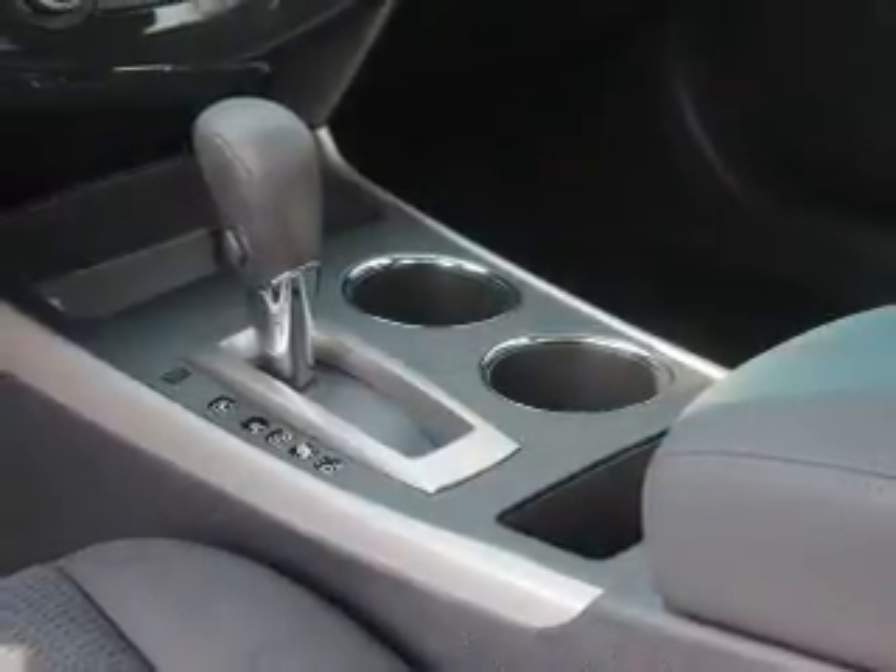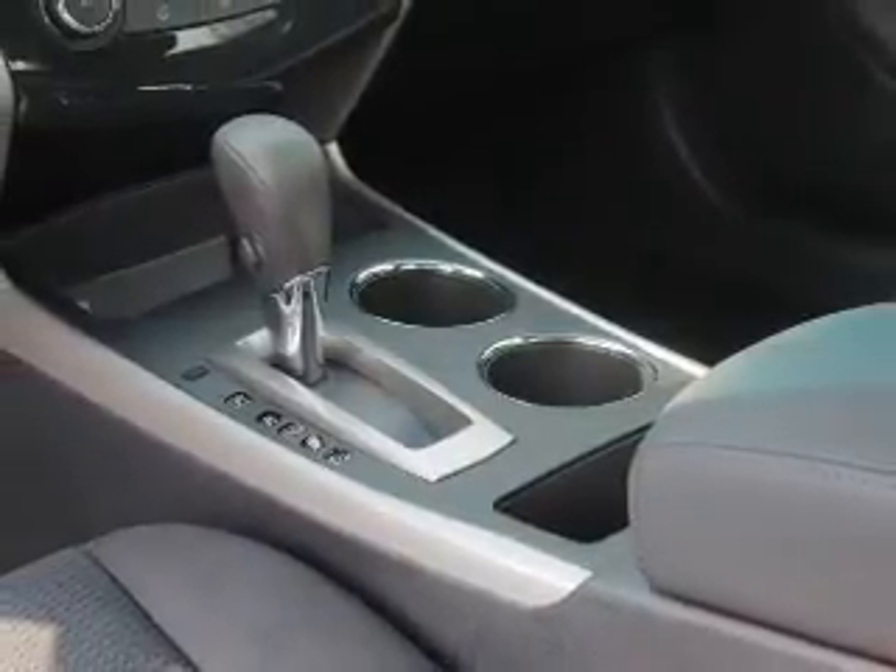Child safety locks, iPod integration — great quality at a great price. Call or click to contact us today.